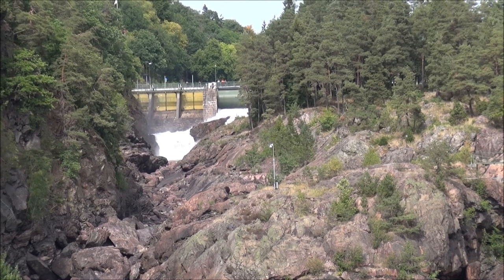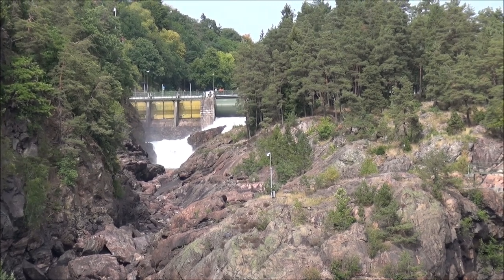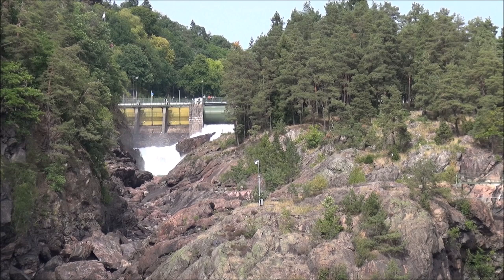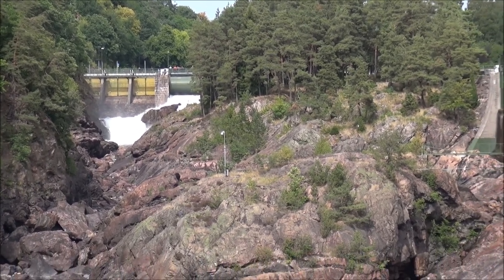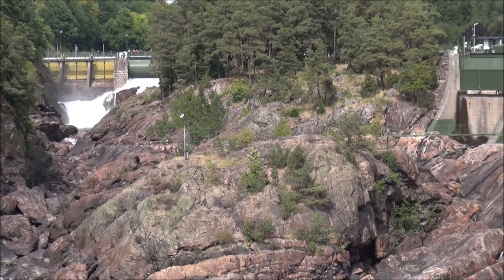The ruins on the right side of the river are relics of old factories — saw and paper mills — all once powered by this river. Nowadays, the water runs four hydroelectric power stations on the river.